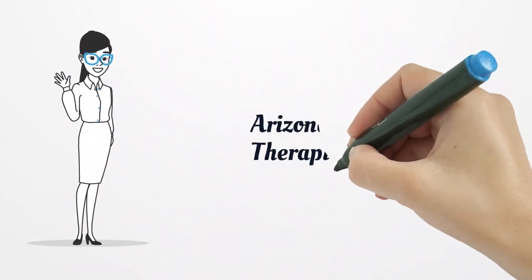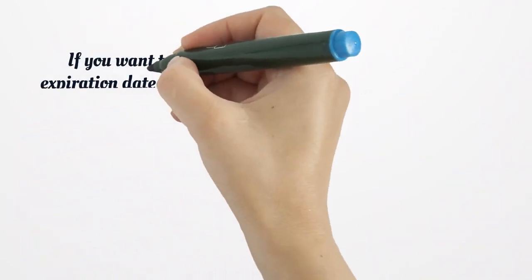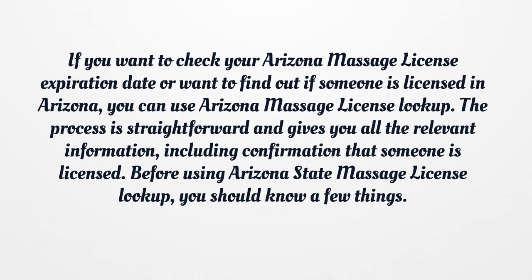Arizona Massage Therapist License. If you want to check your Arizona Massage License expiration date or want to find out if someone is licensed in Arizona, you can use Arizona Massage License Lookup. The process is straightforward and gives you all the relevant information, including confirmation that someone is licensed.